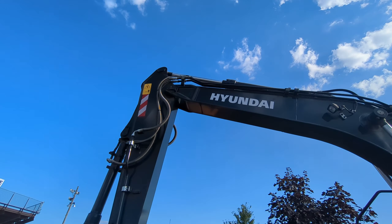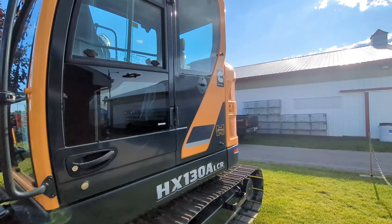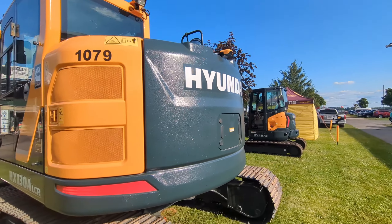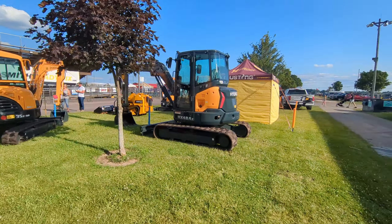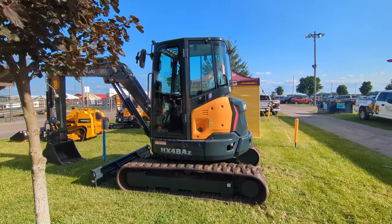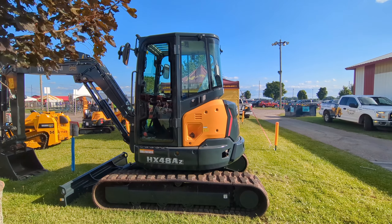Really nice machine. Be nice to have a hydraulic thumb on it. Zero tail swing for getting into those tight spaces. Cummins motor. We did get our HX220 through Harding's, and anything that's ever happened to it they have taken care of us. They're very great about warranty work or any parts that we need — we get them right away.